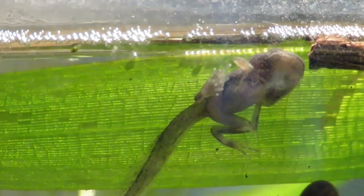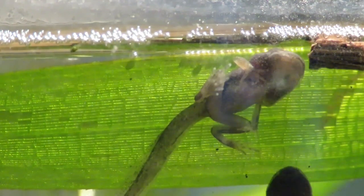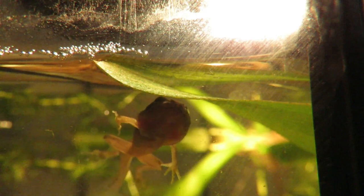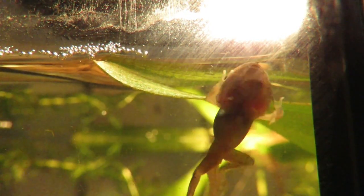The gills they were born with are being reabsorbed and they are completely reliant on air from above the surface. For this reason they spend a lot of their time in the shallow edges and sometimes out of the water completely.